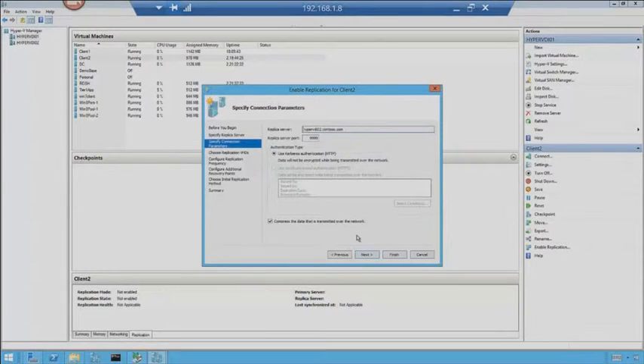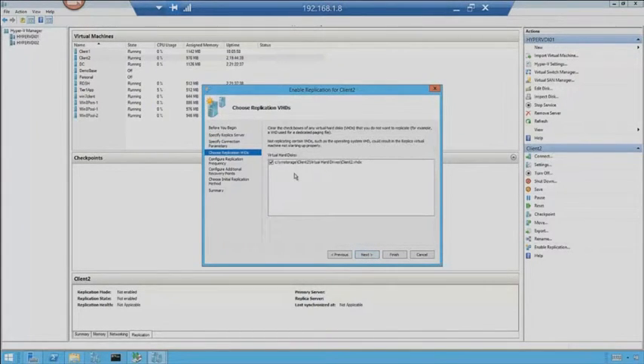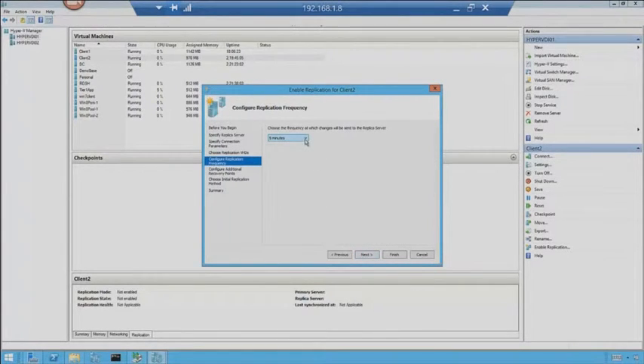It goes and verifies. It says we're going to use port 9999 — that's the one I chose. Use Kerberos, and we're going to compress the data transmitted over the network — that's checked by default. We hit Next. This is where I can choose which hard drives I want to replicate. You might have some page file disks that don't need to be replicated because you'll just recreate those on the fly at your DR site. Just choose which virtual hard drives you need to get to that DR site. Click on configure replication frequency — every 30 seconds is the fastest, then five minutes or 15 minutes. 15 minutes is probably fine for my lab.